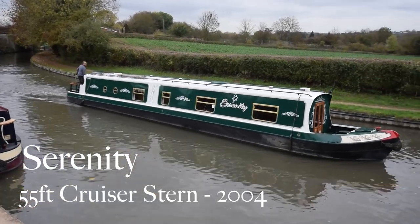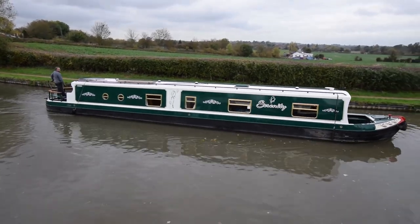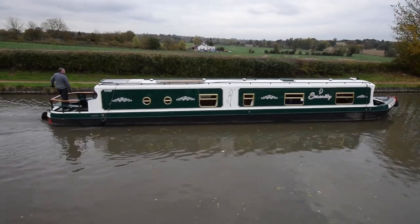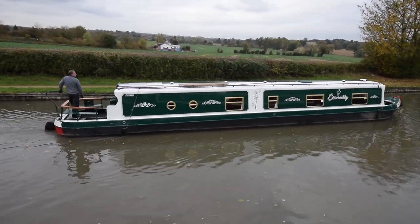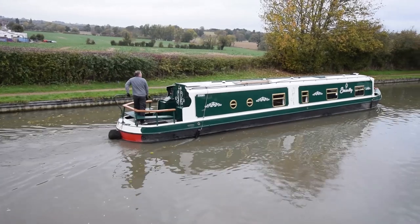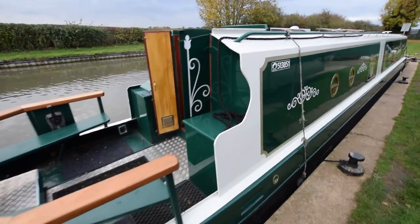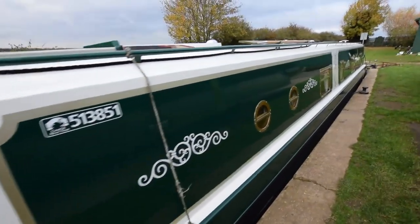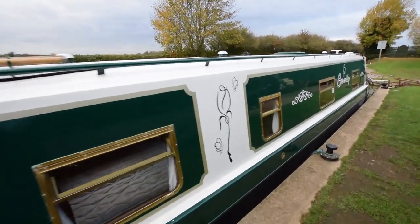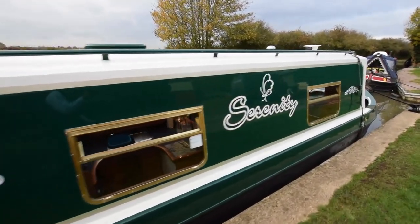I sometimes think I was put on this earth to keep ladder companies in business — I'm only five foot eight. But if you're a family of six very tall people, this boat could be of interest. Head height in this boat is six foot ten. She's called Serenity, a 55-foot cruiser stern narrowboat built in 2004 by Liverpool Boats. She was custom built to the owner's particular spec, so she deviates from the standard Liverpool build. She's a family boat with six berths, seats six for dining, and she's in fabulous condition.